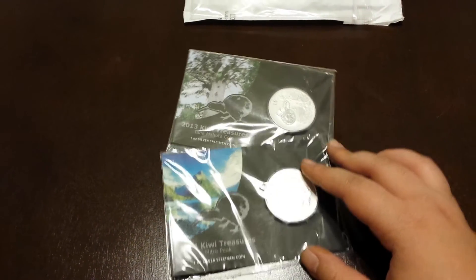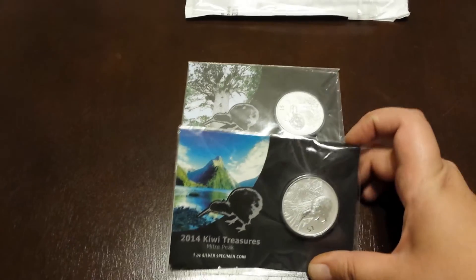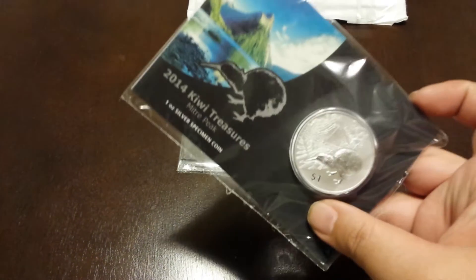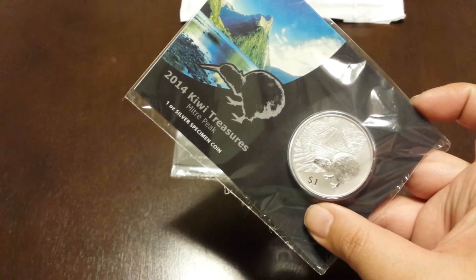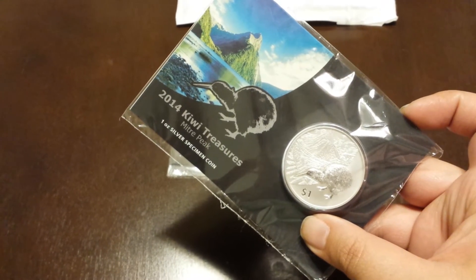I'm probably gonna not pick up silver for a while, just because I've been thinking about trying to get my first gold coin. So that's gonna take some saving up. Probably gonna do a one ounce, but I don't know what kind yet.